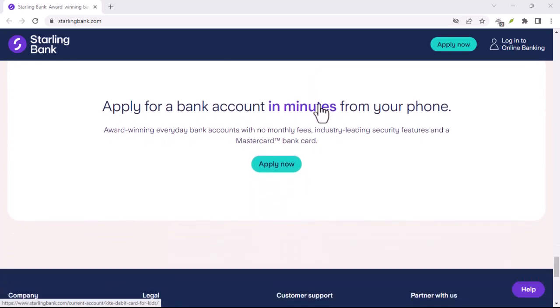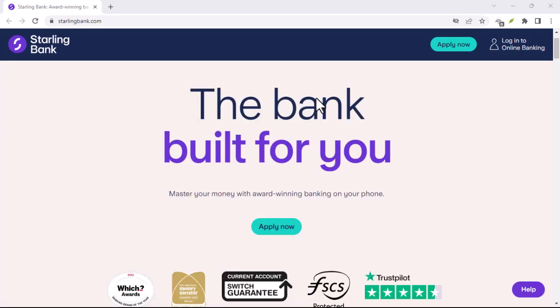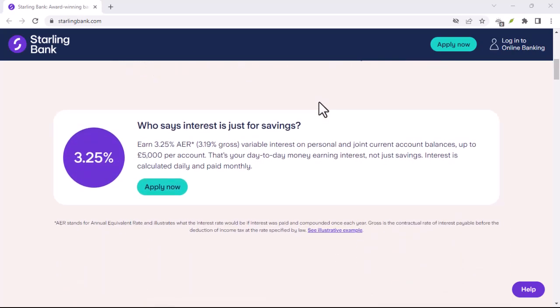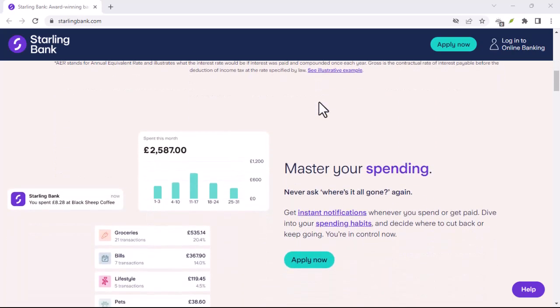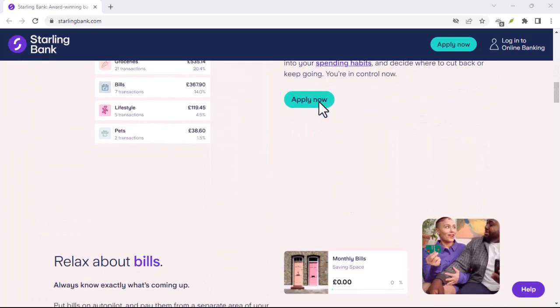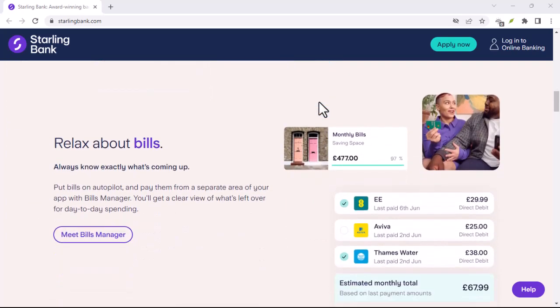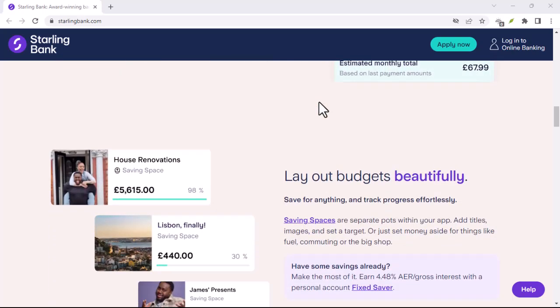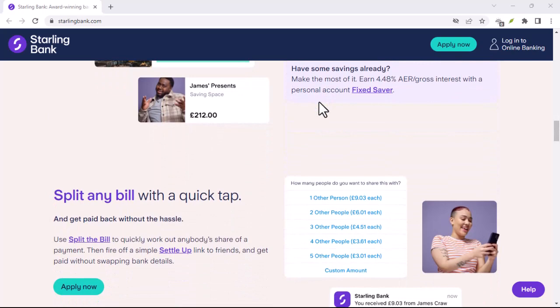Starling does have cash deposit limits to help prevent money laundering and ensure the safety of your account. For personal and joint accounts, you can deposit up to £1,000 completely free of charge each year — that's a decent chunk of change. However, if you go over that limit, a small fee of 0.7% will be applied to your deposit.